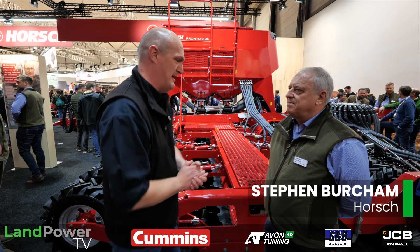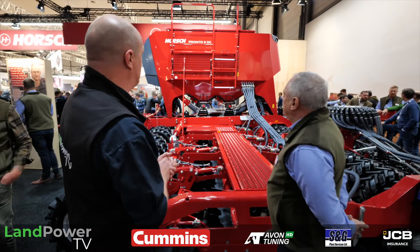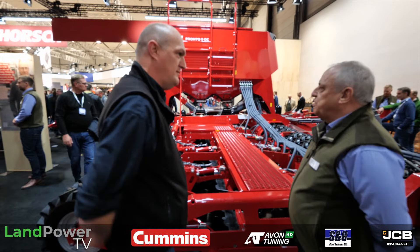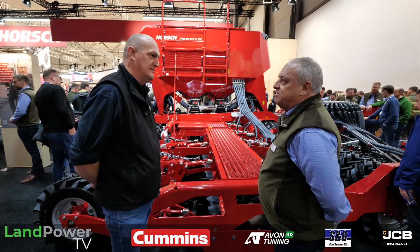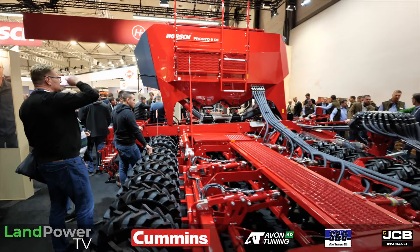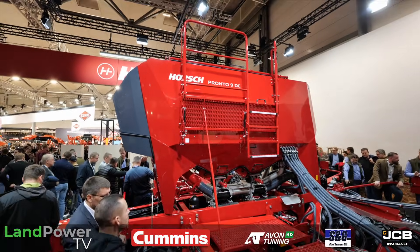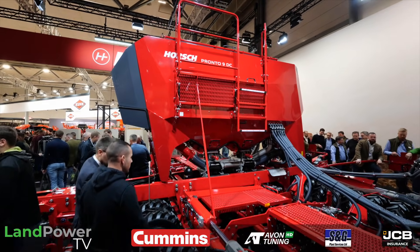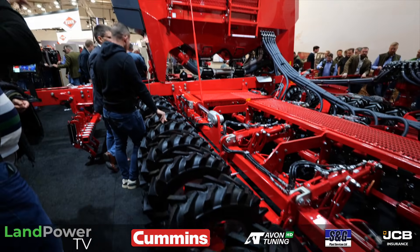Stephen, thank you very much for sparing a few minutes to talk through the new updates. The Pronto — bread and butter product for you guys. We've had the Pronto now for many years and we can't really find any reason to make any real changes. It works. But we've got to keep updating it. This is the new Pronto 9 we've just launched — just a revamp, bigger hopper. We're now up to 6,000 litres, with the same cultivation discs.